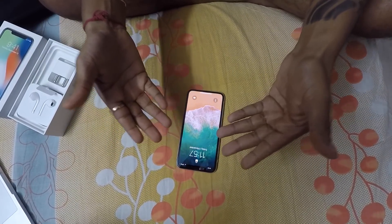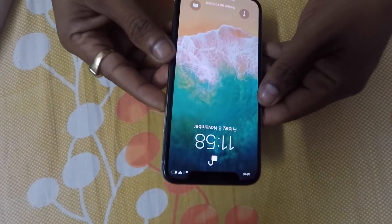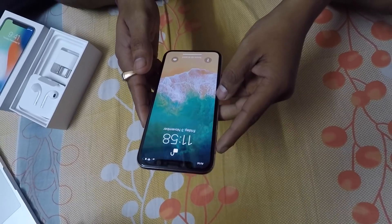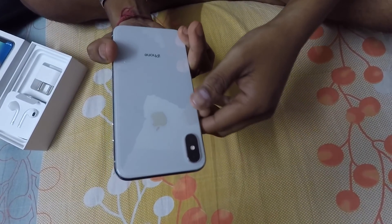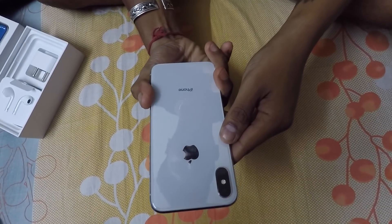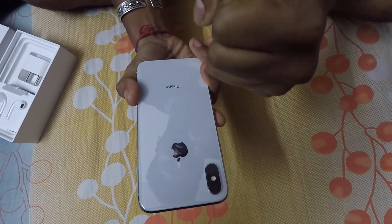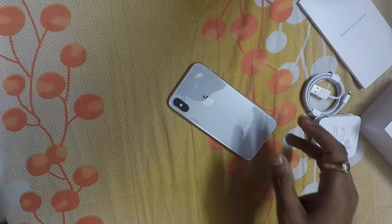I know it's expensive, but it's worth it. If anyone is looking for an iPhone, go for the iPhone X — it's a perfect phone and the future of all phones. Feeling amazing with this. Thank you for watching!